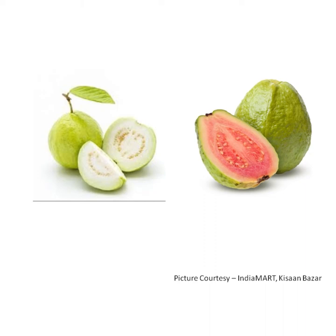A guava is oval in shape and green to yellow in color. The pulp inside can be white, yellow, pink or red in color and contains numerous yellowish seeds which can be eaten.